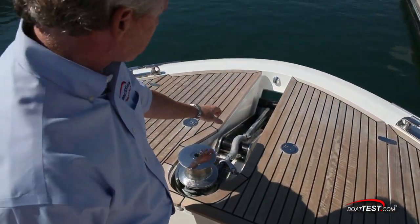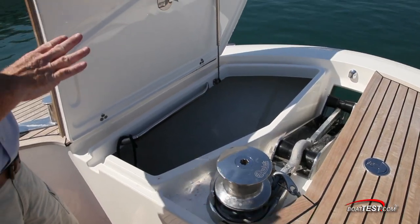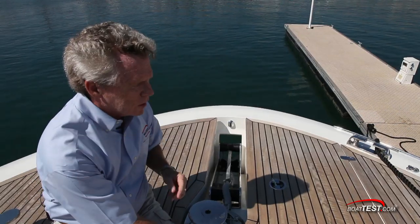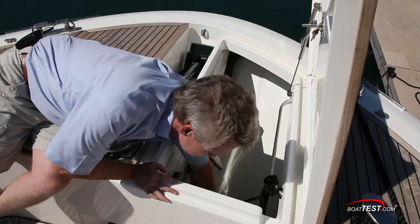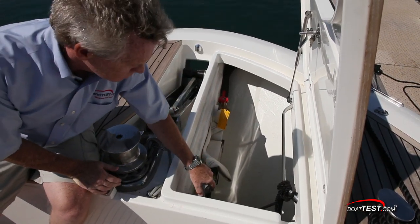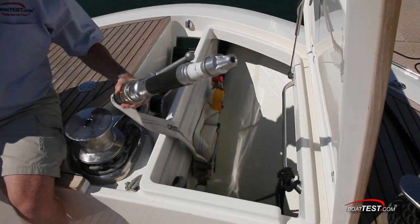The anchor roller is recessed into the bow with a quick windlass and foot control just underneath. There's roomy storage to either side for fenders, and you also have access to get underneath and undo any tangles that may occur. Under the starboard hatch, reaching way down, you've got a shower for the foredeck, controls for the windlass, and — look at this — a firefighting system. All of this is standard equipment on the MCY 76.